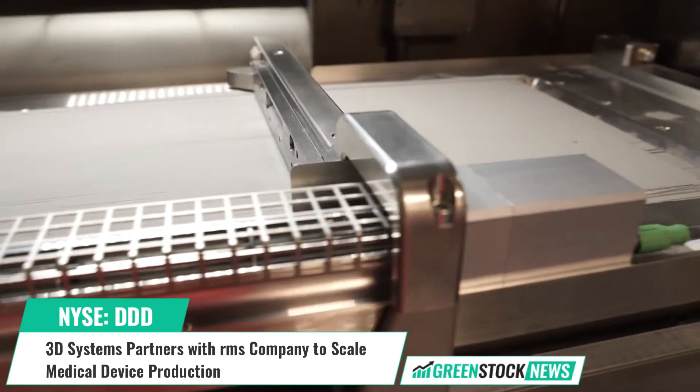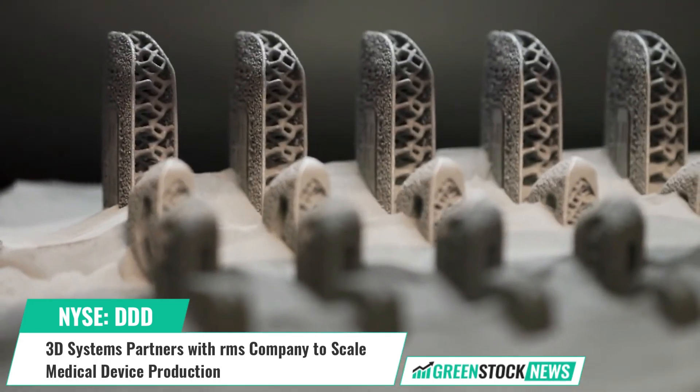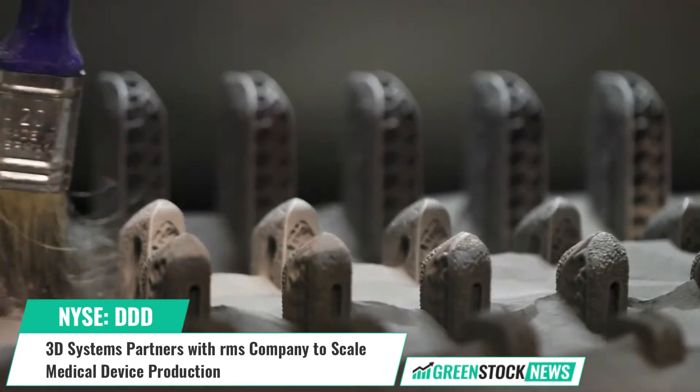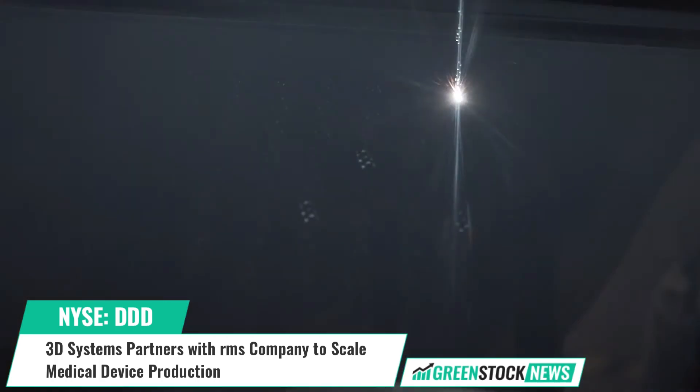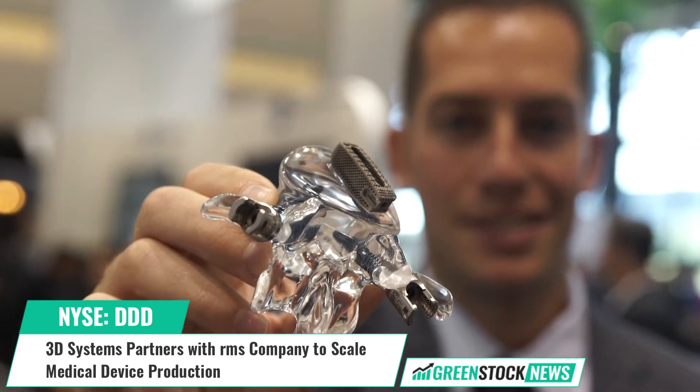3D Systems, a leading provider of 3D printing technology, has announced that RMS Company, a leading contract manufacturer of medical devices, has added the DMPFlex 350 Dual to its production workflow.